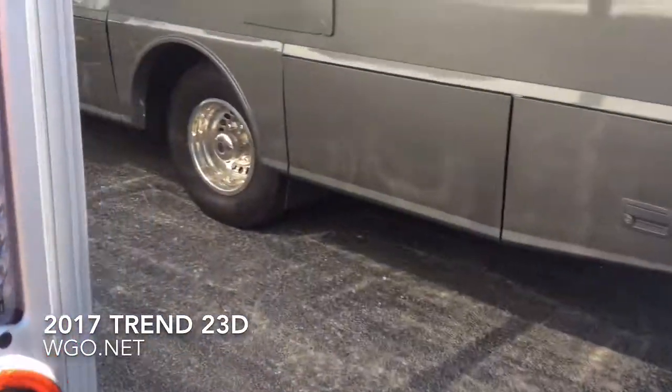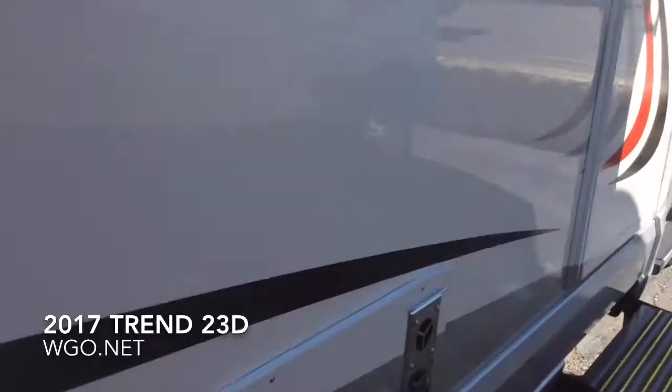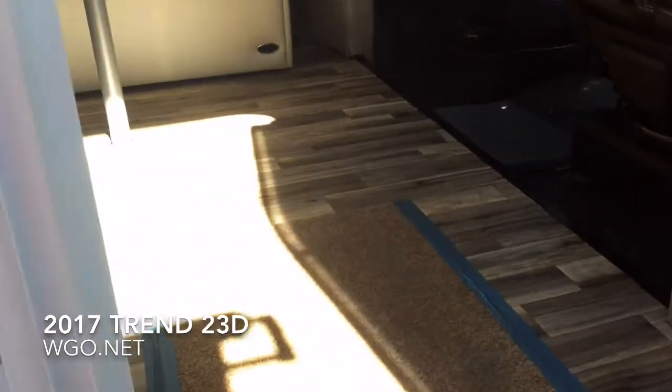Going around — remember, we're right at 24 feet long. Height is 10 feet 2 inches, so it's one of the shorter, smaller-in-stature motorhomes.